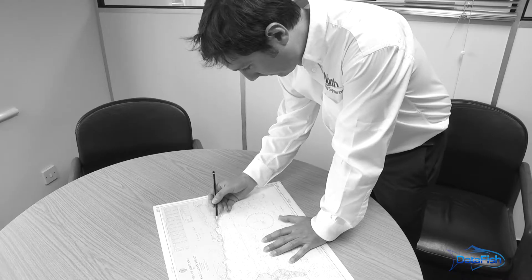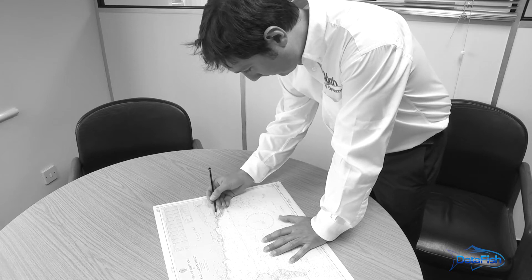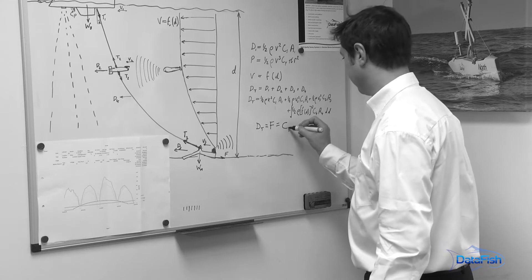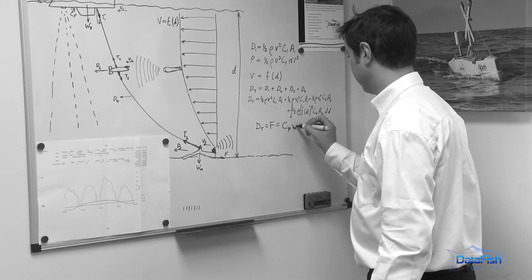DataFish is designed to offer a plug-and-play platform for multiple types of sensor. DataFish provides sensors with a housing, power, data storage, and a means of transmitting the data to where it's needed.